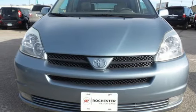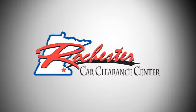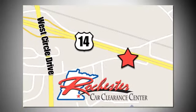Driving is believing. Test drive it today. At Rochester Car Clearance Center, you get our best price, bottom line. We are conveniently located on Highway 14 West near West Circle Drive.